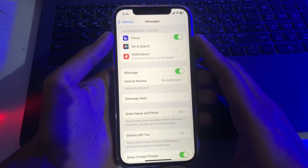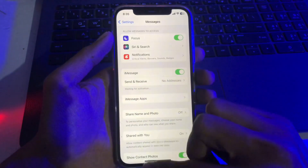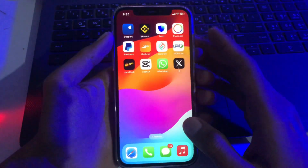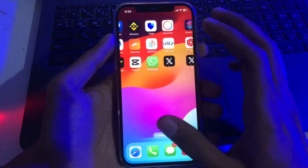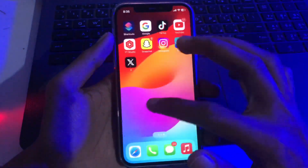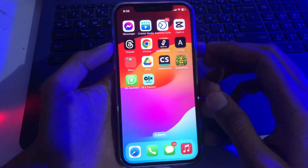Hello everyone, welcome back. Today I'm going to show you how to fix 'Waiting for Activation' in iMessage. There are many users facing this problem. Watch this video to the very end and don't skip any part, otherwise you won't be able to fix the iMessage waiting for activation problem on iPhone after updating to iOS 17. Let's get started without wasting any time.